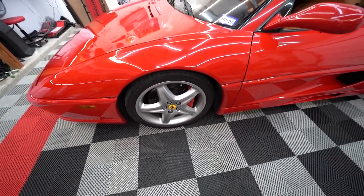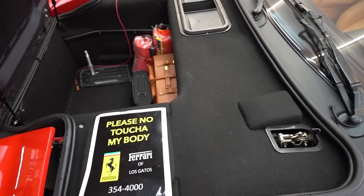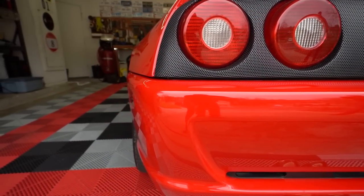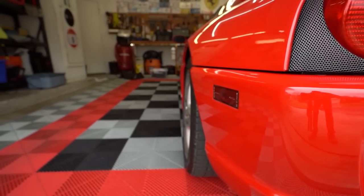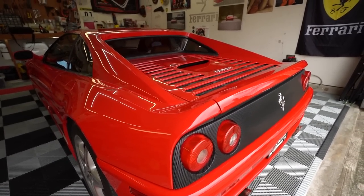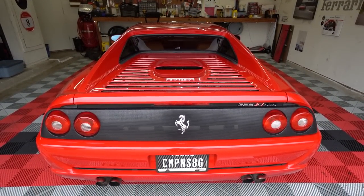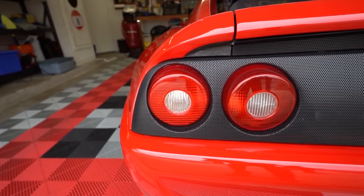Besides the GTS, Berlinetta, and Spider, they also offered a Challenge car version. Ferrari sent a regular Berlinetta and a kit, and the dealership installed the parts — so effectively you could convert any of these cars into a Challenge car with very little effort. They also had the Fiorano edition, a very low production car that you almost never see; if you do, take pictures.